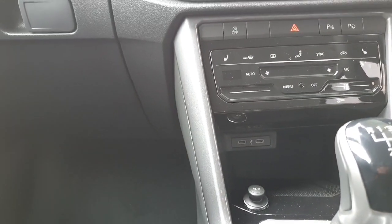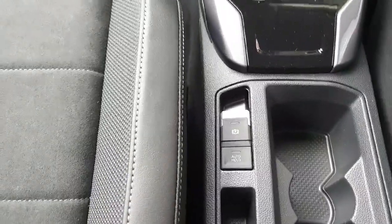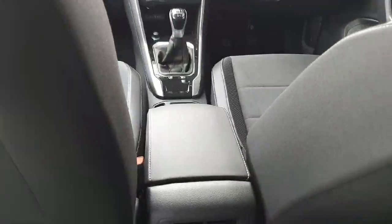There are two USB Type-C chargers at the bottom, a 12-volt socket, your six-speed manual gearbox gear selector, two cup holders, an automatic handbrake and auto-hold, and an armrest at the back.